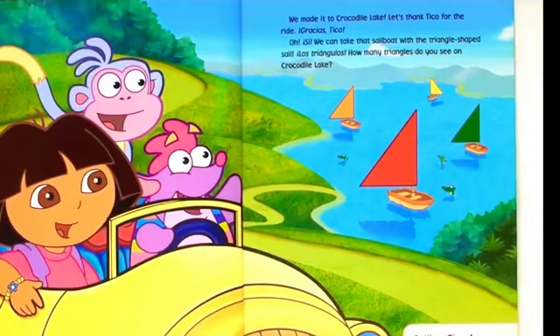We made it to Crocodile Lake. Let's thank Tico for the ride. Gracias, Tico. We can take that sailboat with the triangle-shaped sail. Los Triangulos. How many triangles do you see on Crocodile Lake?